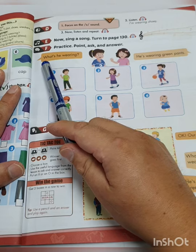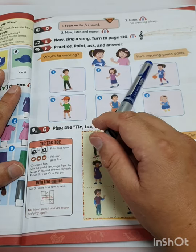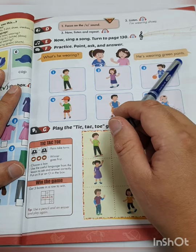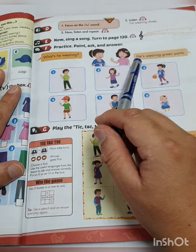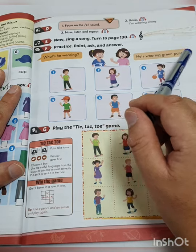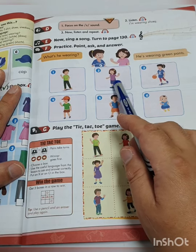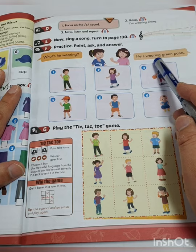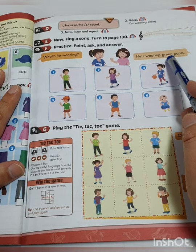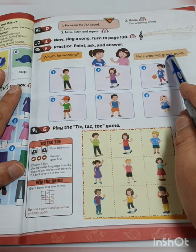Question: 'What is he wearing?' Answer: 'He is wearing green pants.' Or you can ask: 'What's he wearing? He's wearing green pants.' What is she wearing? She is wearing a purple t-shirt, or she is wearing a blue skirt.